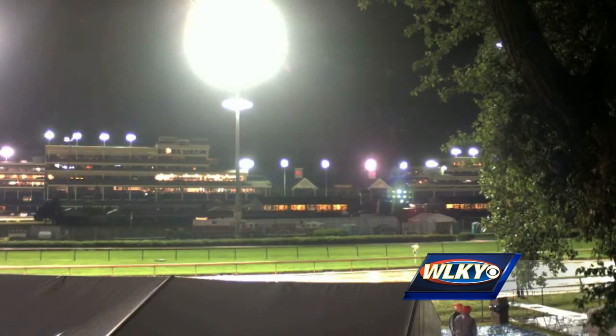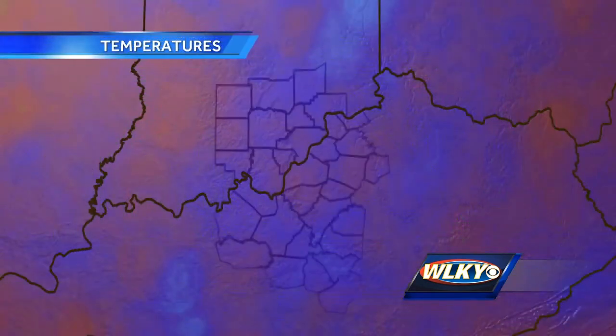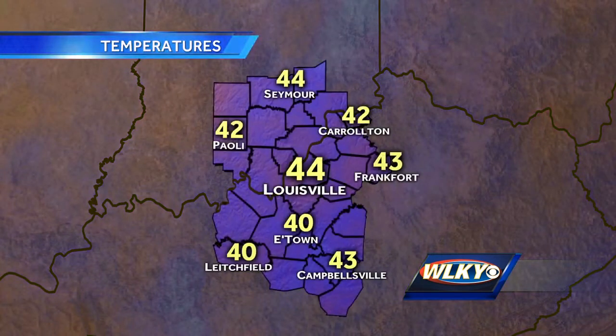Let's talk about the conditions going on in the backside of Churchill Downs. Lots of bright light coming from the backside lights, sun not quite up yet, but what we have going on right now is a little bit of increasing cloud cover ahead of some rain showers up to our north and west.